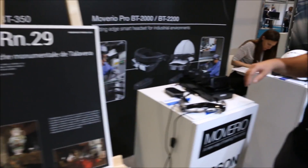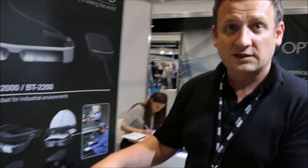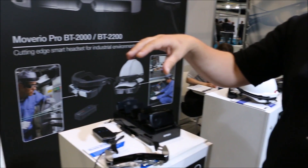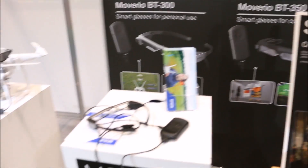I'm here with Giles from Novero and he's got some FPV glasses to fly drones with. This week they're showing their range of products — three glasses on display. This is the BT350, a more commercial, professional glass used mainly in museums, the tourist industry, healthcare and other sectors. For FPV, there's the BT300.